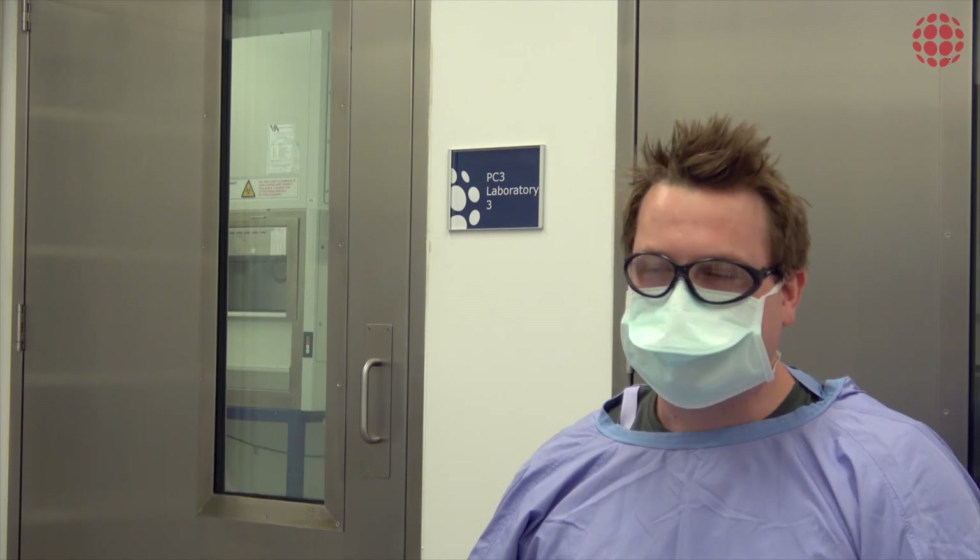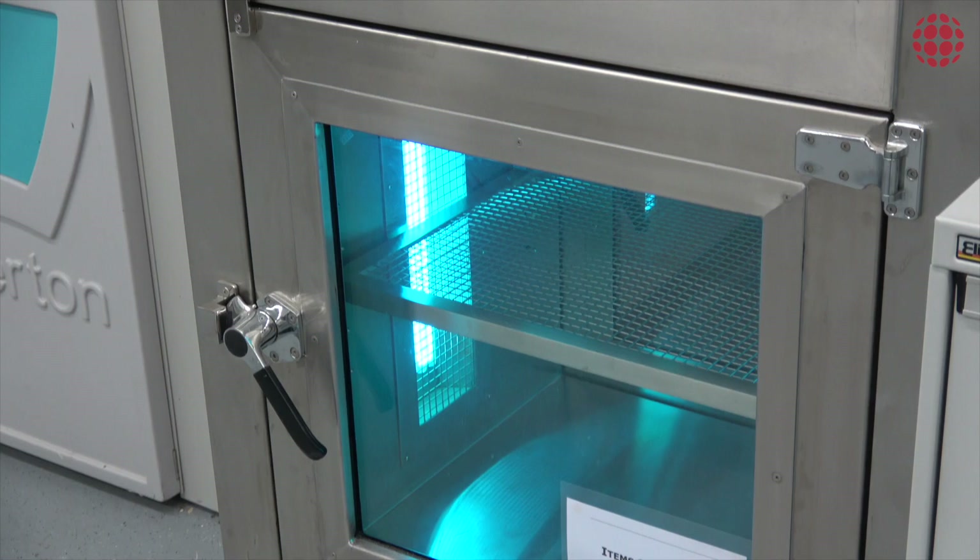In the PC3 lab here we do a lot of work involving HIV vaccines, hepatitis C vaccines, and we're even doing some work looking for new viruses coming from Australian mammals like bats.